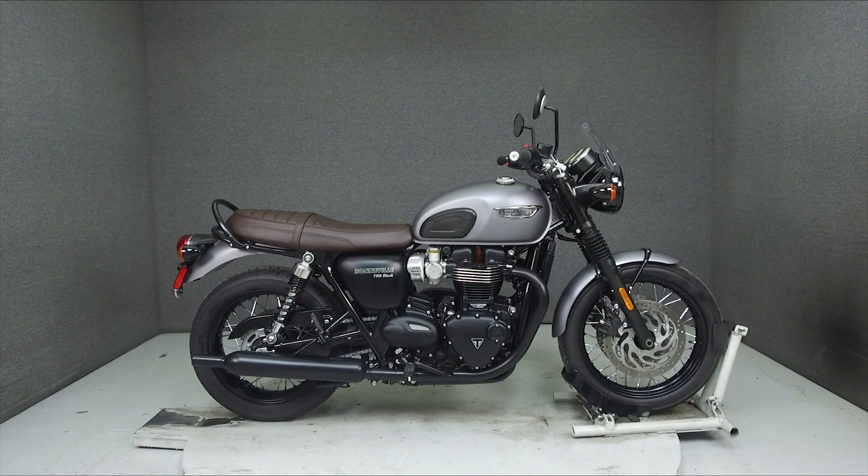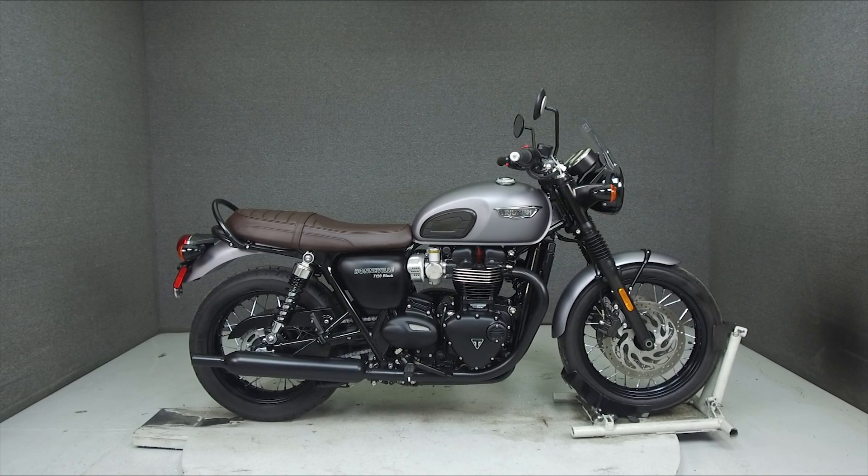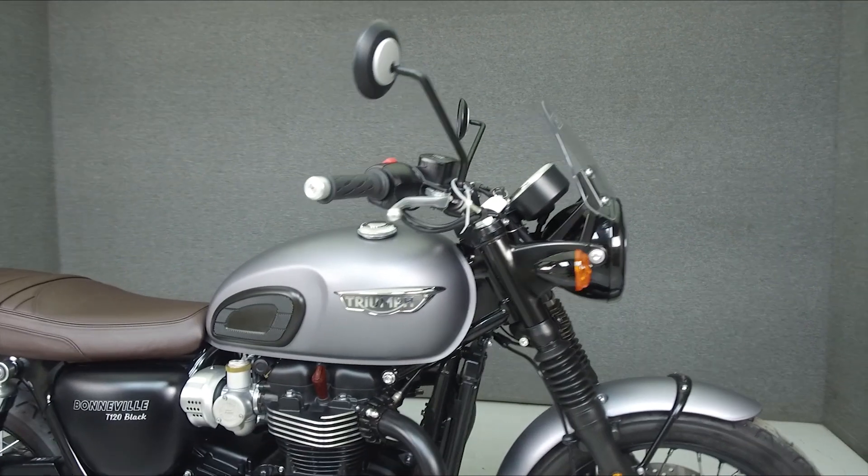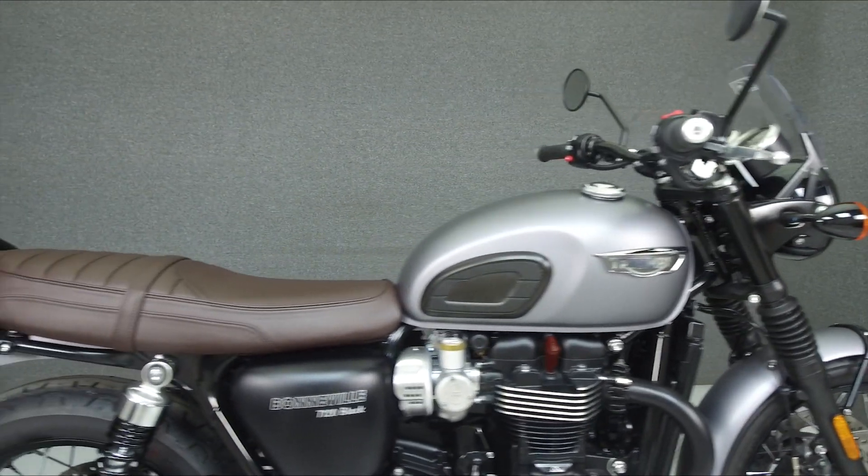Hey everyone, this is Keegan from National Powersports. Today we're taking a look at this 2018 Triumph Bonneville T120 Black with 1,067 miles.